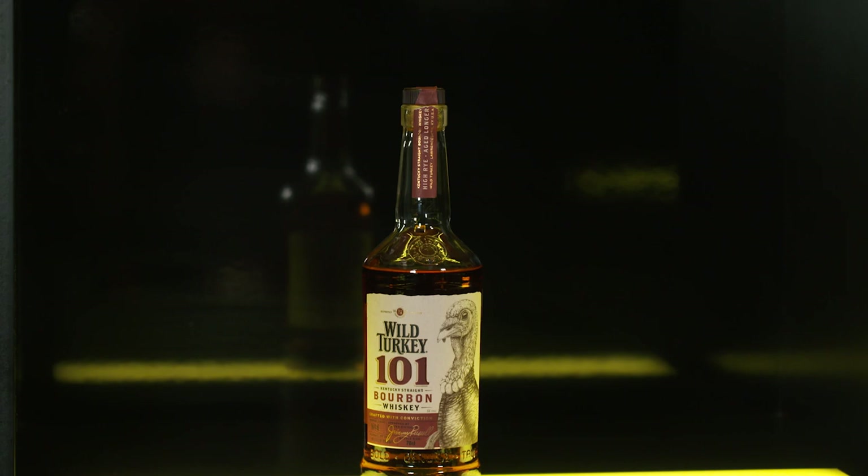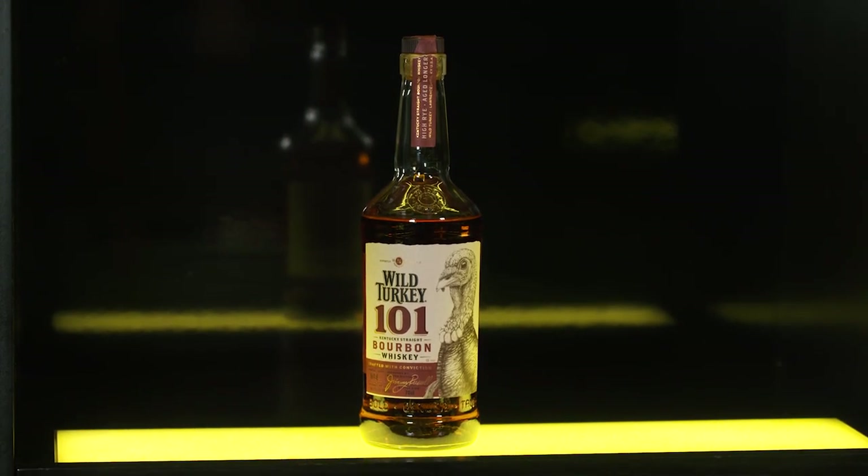Hello everyone and welcome to Whiskey Wednesday — another Wild Turkey product, something which I'm amazed we've never reviewed on the channel. I've been going back to the archives thinking what have you guys never seen us do, and for some reason we've never reviewed Wild Turkey 101, which was a true amazement to me because it's one of my favourite whiskies of all time.